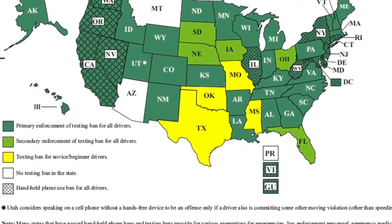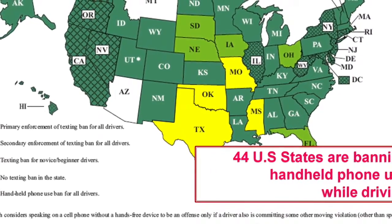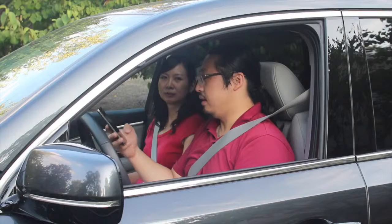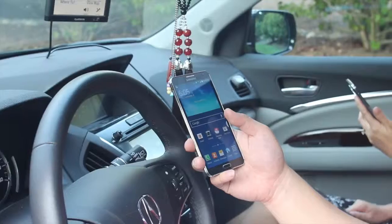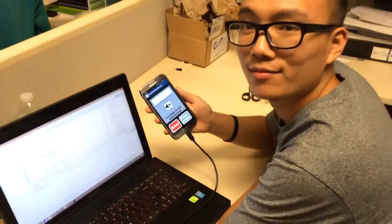Since using a cell phone while driving has become a deadly epidemic with devastating consequences, governments have been actively responding to such behavior in recent years. In order to help reduce driver distractions, we need a technique that can automatically determine whether the phone is used by a driver or a passenger.